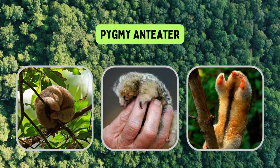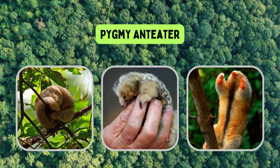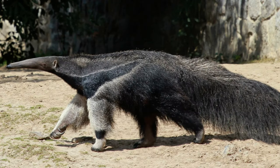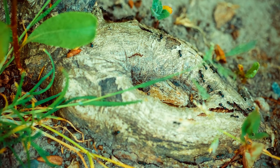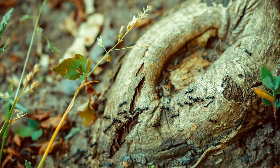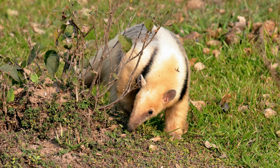The pygmy anteater is the fourth species and is even smaller than the silky anteater, measuring around 13 to 15 centimeters. Anteaters have strong claws that allow them to tear into ant nests and termite mounds. Their long sticky tongue can extend up to two feet. Anteaters lack teeth, so they don't chew their food — instead they swallow insects whole.